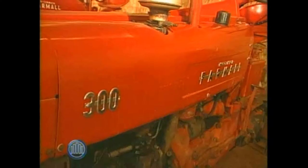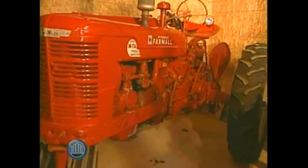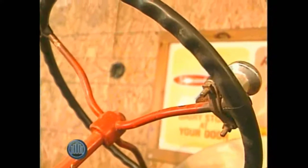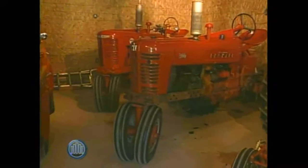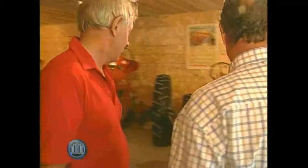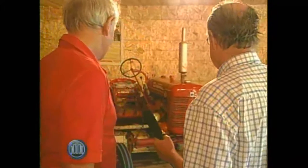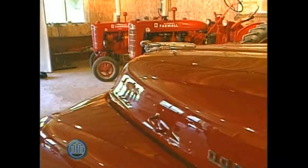From this tractor we go to that tractor, to that tractor — they're basically the same tractor, same horsepower. This one has live hydraulics in it, so you didn't have to use levers to lift your equipment up and down.